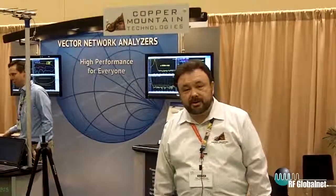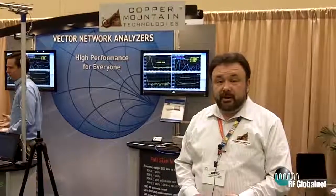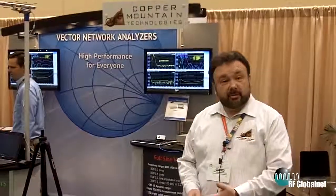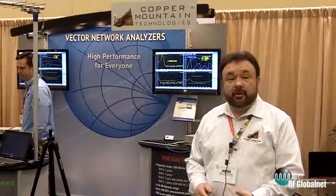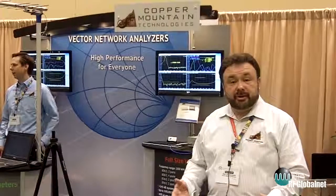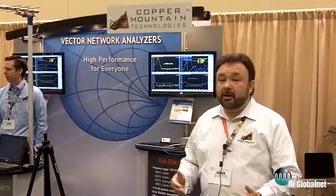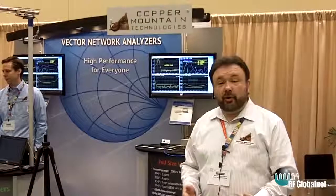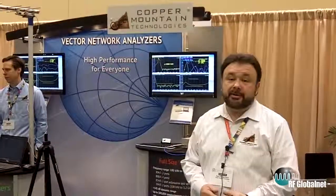All our analyzers are feature-intensive. They all come standard with time domain and gating, fixture simulation embedding and de-embedding. They come standard with frequency offset mode for mixer and converter measurements, and they are all fully programmable using traditional COM-SCPI automation. They all connect to an external PC with a USB cord and can be controlled by any Windows PC running Windows XP and above.